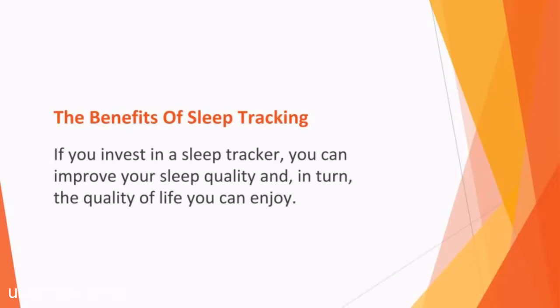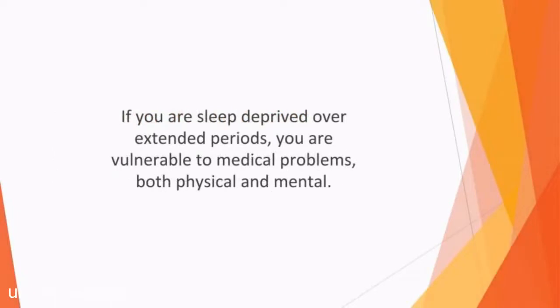The benefits of sleep tracking: if you invest in a sleep tracker, you can improve your sleep quality and in turn the quality of life you can enjoy. More of us are stressed and anxious than ever before, so getting enough quality sleep is imperative. If you are sleep deprived over extended periods, you are vulnerable to medical problems, both physical and mental. Heart disease, respiratory disease, and type two diabetes have all been linked with insomnia.